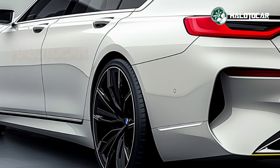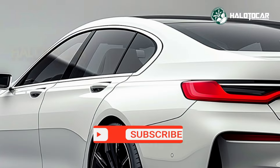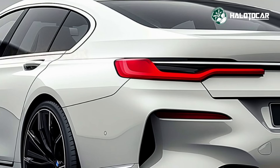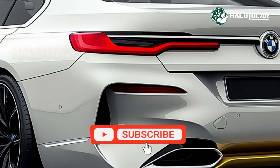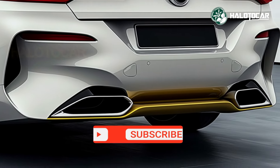The next-gen powertrain ensures you experience effortless acceleration, smooth handling, and a quiet, refined ride. Whether you're navigating city streets or taking on the open highway, the 7 Series offers the perfect balance of power and grace.